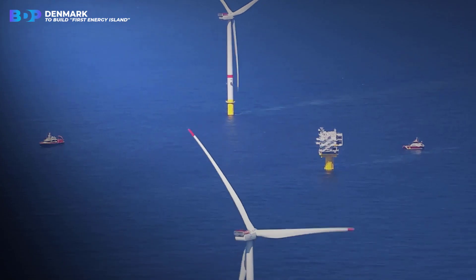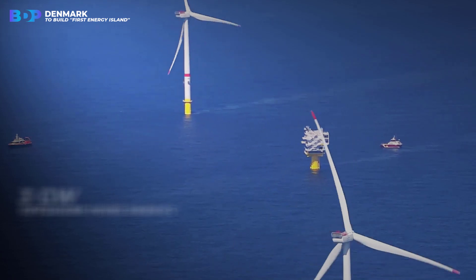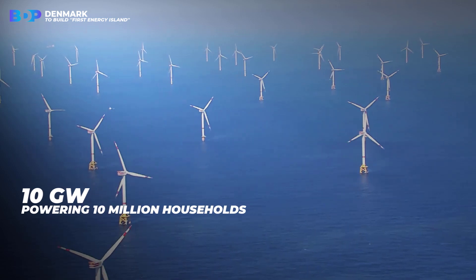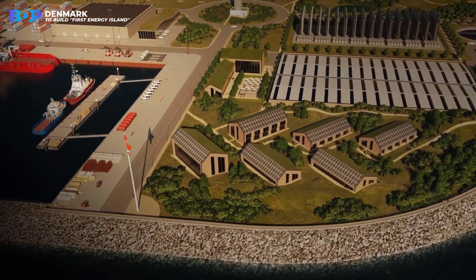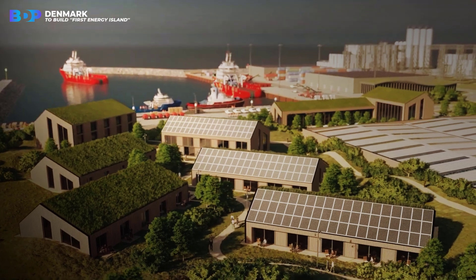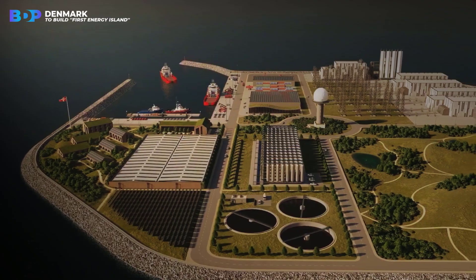The hub will have an initial capacity of three gigawatts of offshore wind energy, and when fully implemented, the capacity can be scaled to 10 gigawatts, powering 10 million households. The island will house electrotechnical facilities for routing electricity from the wind turbines into the electricity grid, and potentially also harbor and service facilities for the first three gigawatts of offshore wind farms in the North Sea.